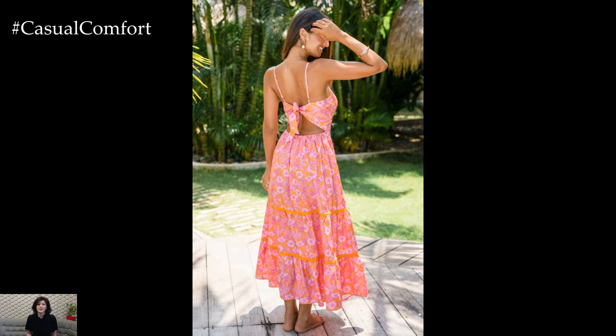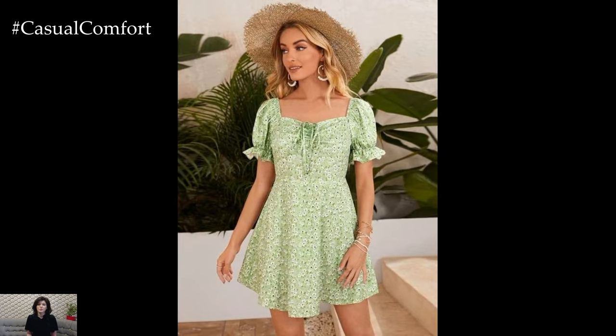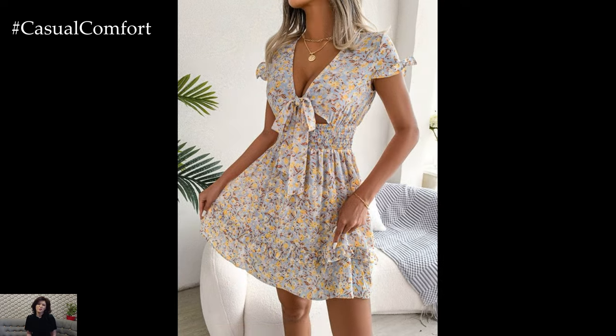A straw hat and a small crossbody bag can complete the ensemble. This outfit is ideal for picnics, daytime dates, or strolls in the park. The sweet and flirty style is all about embracing your fun-loving side while staying cool and fashionable.